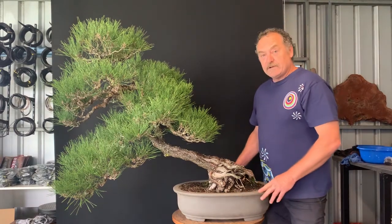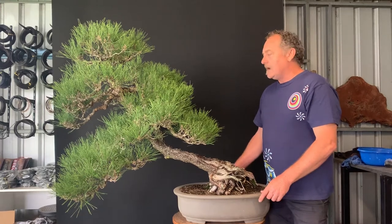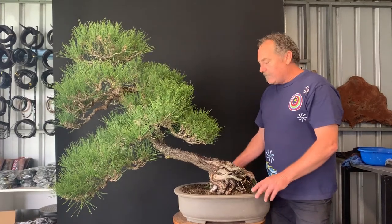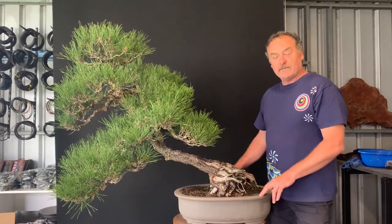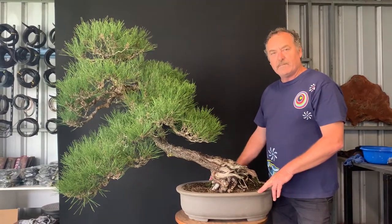My father had this tree for some time — I believe he got it around about 1980, very early 80s — and he's had it for a long time. I've always coveted this tree. He has a few of these pines in his collection, and this was gifted to me on my 50th birthday.